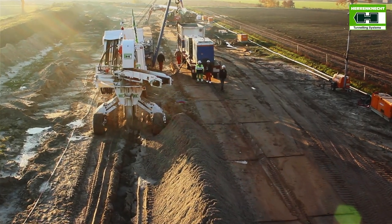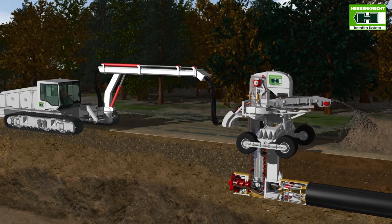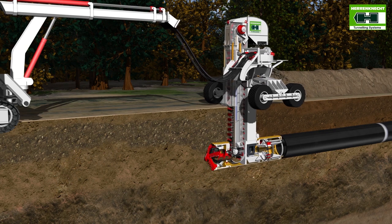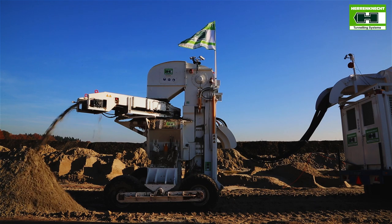That's why Herrenknecht has developed the innovative Pipe Express installation method. This new technique allows pipelines to be installed underground in one step and in a way that's environmentally friendly, fast and efficient.